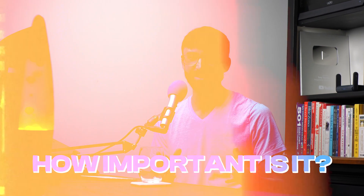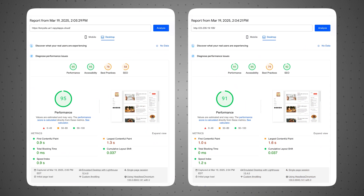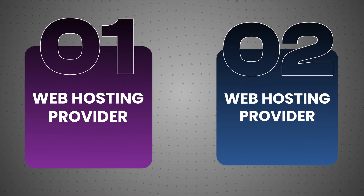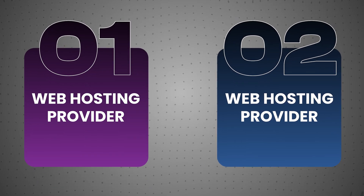We all know that choosing the right web host is important, but how important is it? In this video, I'll be running a set of page speed insights tests to compare two web hosting providers to see which one, if any, delivers faster load times.